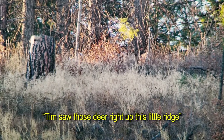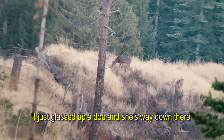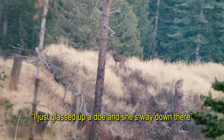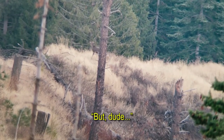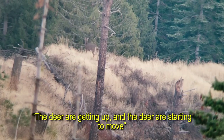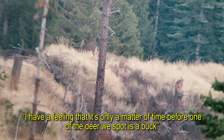Tim saw those deer right up this little ridge and they crested over to the other side, so we don't see them anymore. I just glassed up a doe — she's way down there. But the deer are getting up and starting to move. I have a feeling it's only a matter of time before one of the deer we spot is a buck.